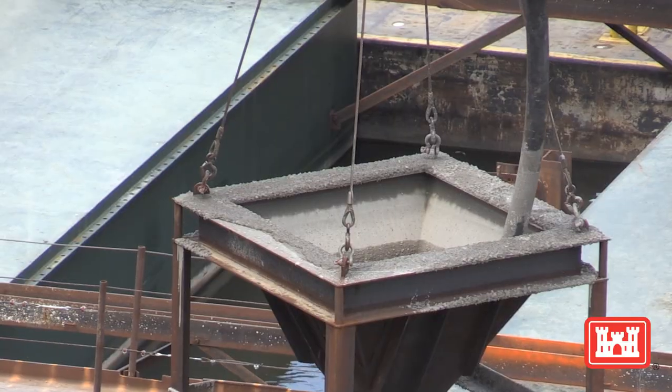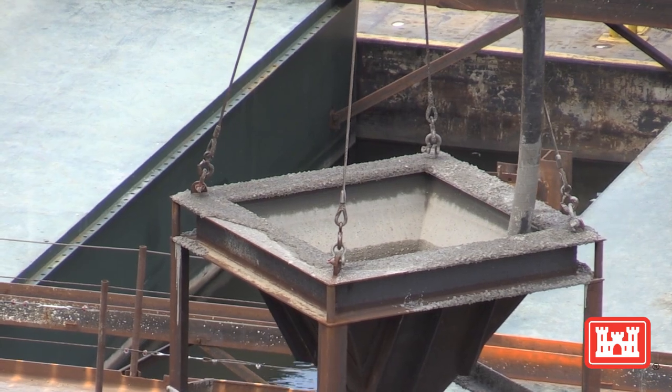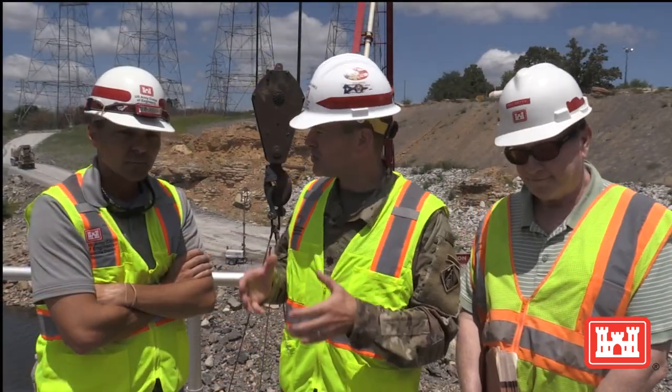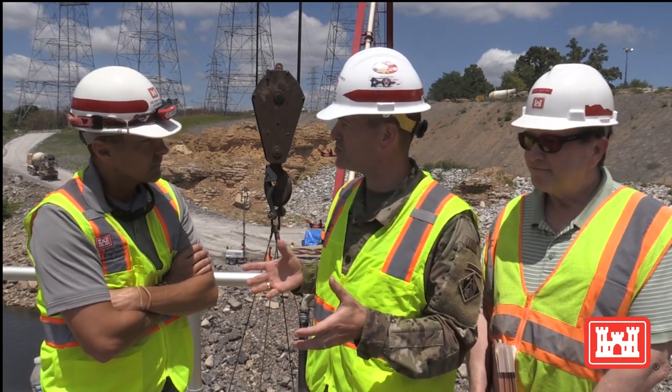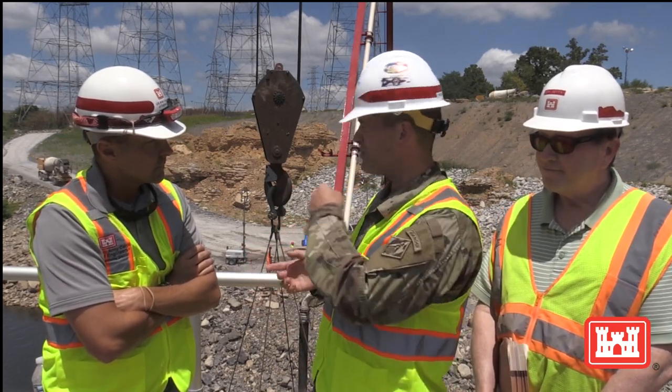We're placing concrete into the bottom of the Tennessee River in support of our downstream coffer dam placement. That's about 9.7 million pounds of concrete going into the river right now. Jeremiah, as the Resident Engineer, can you tell us about some of the amazing engineering solutions your team has developed to make this happen?